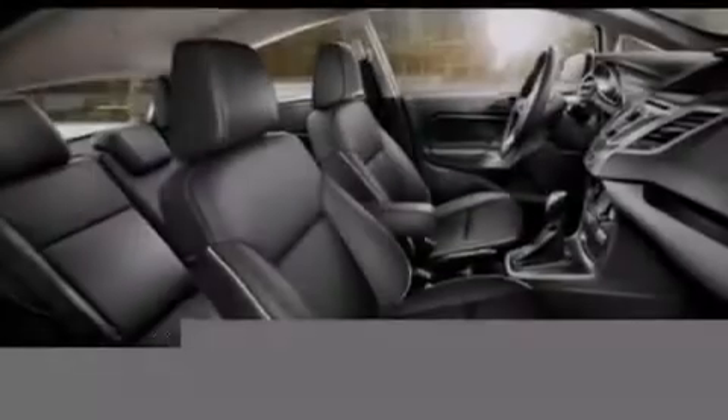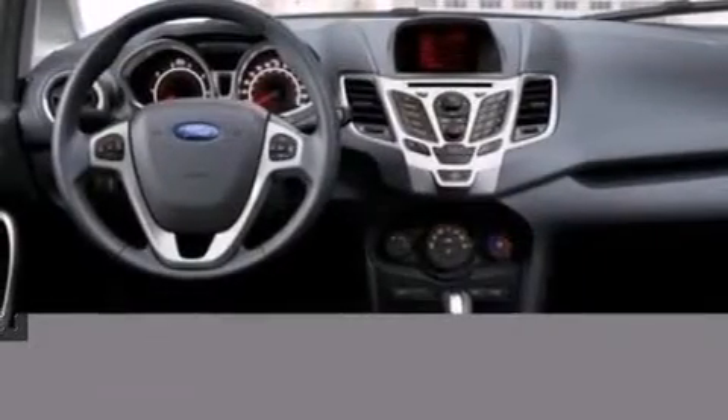Full power accessories, front and rear reading lights, a CD player, an independent rear suspension, and air conditioning.